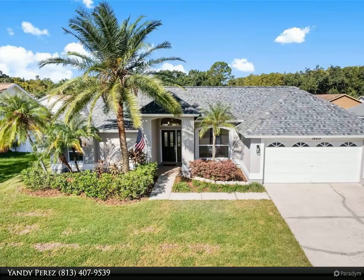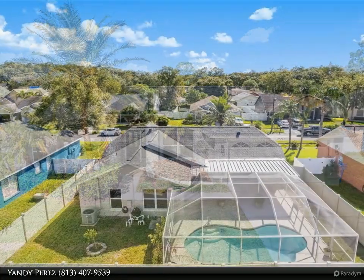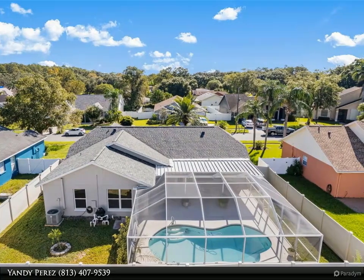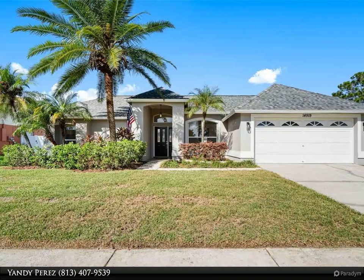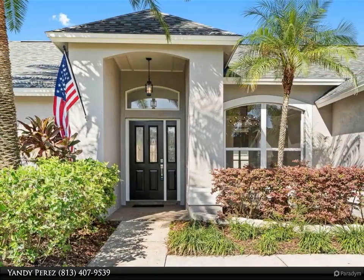This Dalton Wade Real Estate Group property video is presented by Yandy Perez. Discover your perfect oasis in this beautifully designed three-bedroom, two-bathroom, two-car garage Citrus Park pool home that effortlessly combines modern elegance with everyday comfort. Nestled in a desirable non-HOA part of the neighborhood and located in a non-flood zone, this property offers a welcoming atmosphere and peace of mind.